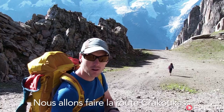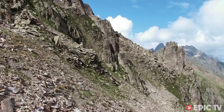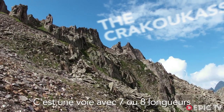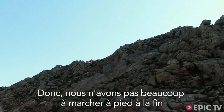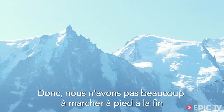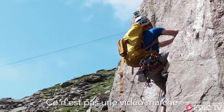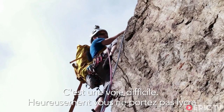We're going to do a route called Krakowas. It's about seven or eight pitches and it finishes there, so we haven't got far to walk at the end — which was one of the main reasons we chose it. This is not a walking video.